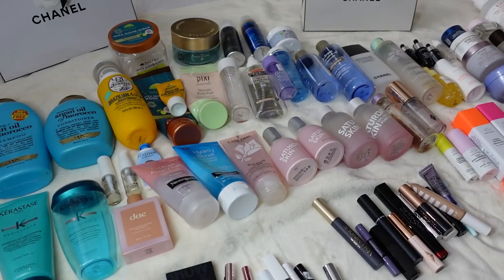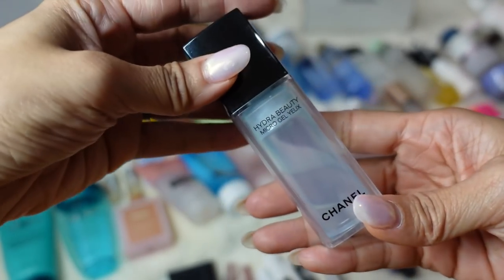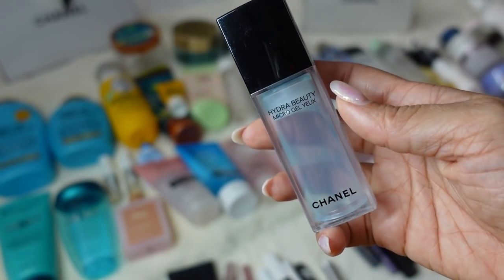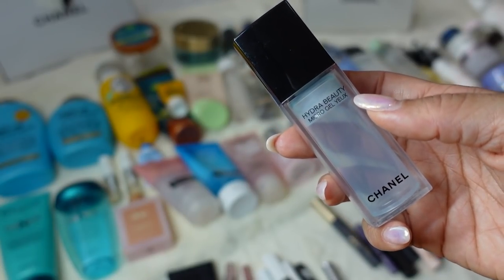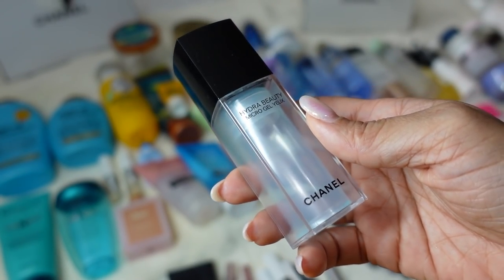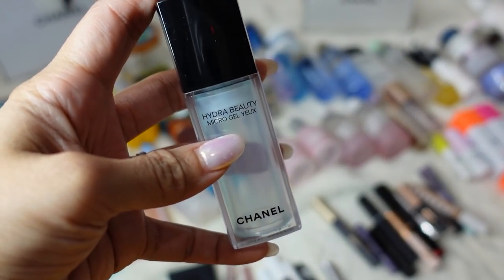Some of my favorite eye creams — the Chanel Hydra Beauty Micro Gel Eye Cream. I love the Hydra Beauty line because of the applicator. It smells really good and it was very hydrating. However, if my eyes were very sensitive from makeup, I found it a little burning, which is not a good thing. You shouldn't use this if you have exposed or broken skin. If you have healthy eyes use it, but if you have any irritation I probably wouldn't use this one.